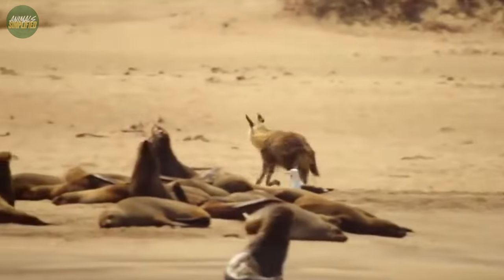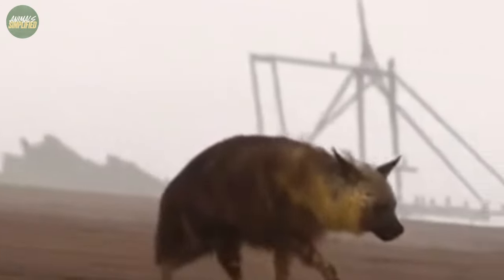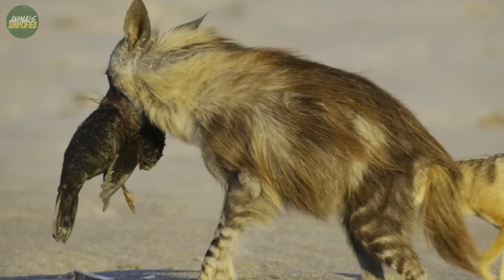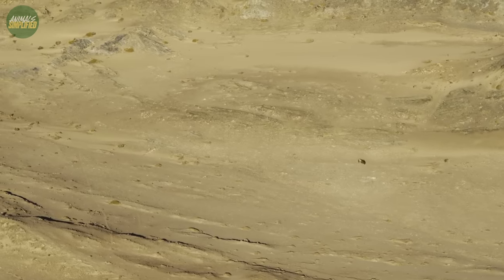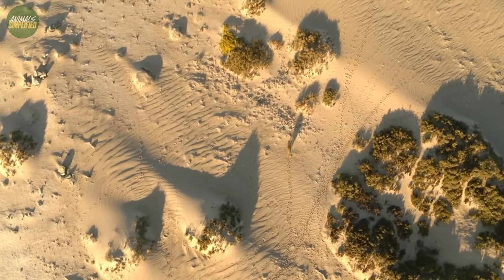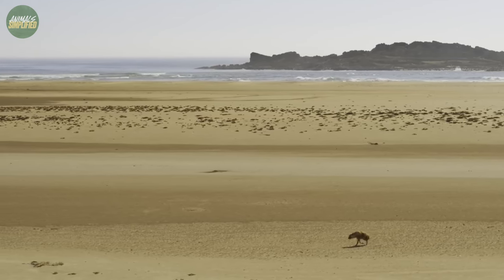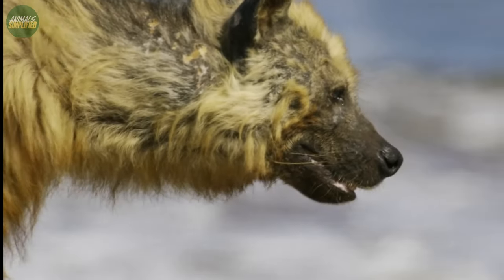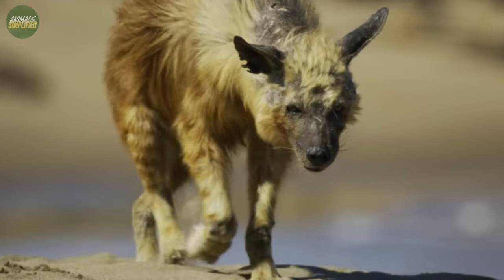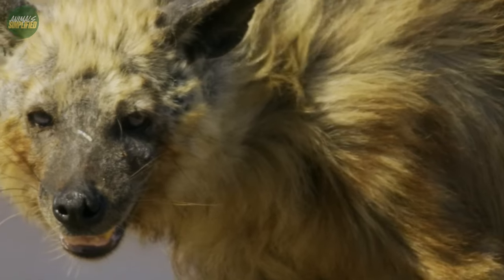Interestingly, the brown hyena also has a unique way of storing excess food. They're known to bury leftovers in the sand to consume later, a testament to their resourcefulness in the unpredictable African wilderness. But its solitary nature distinguishes the brown hyena from other scavengers. Unlike the communal spotted hyenas, brown hyenas typically forage alone, silently traversing the plains and dunes, always in search of their next meal.